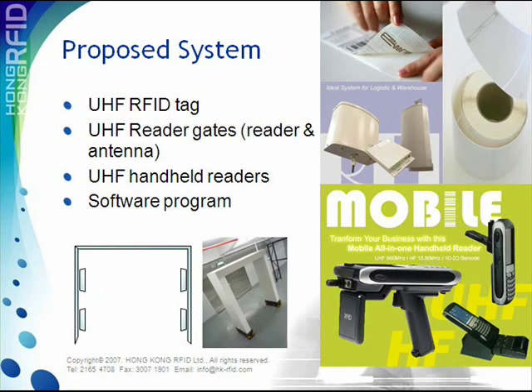The proposed system consists of UHF tags of EPC Class 1 Gen 2 standard with 1 to 2 meter reading distance, UHF reader gates with our partner Cerise Reader and four antennas installed inside, handheld readers, and a software program.